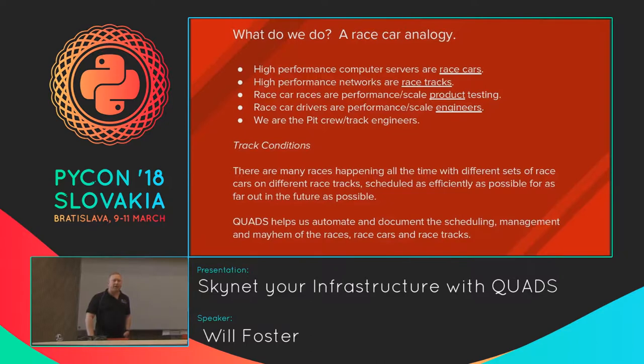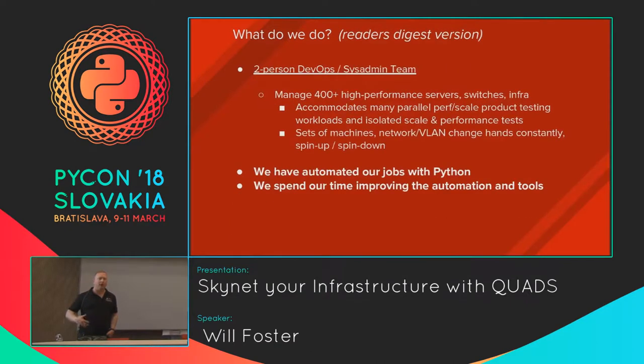The reader's digest version is very simple. I'm on a two-person team. We administrate about 400 large-scale performance bare-metal servers, and we have 1400 gig networks. All of these systems facilitate any manner of product testing and performance and scale testing for any open source product. Our job is to make all this happen at the same time, automate all of it — we basically automated ourselves out of a job with Python and a couple of tools I'm going to talk about.